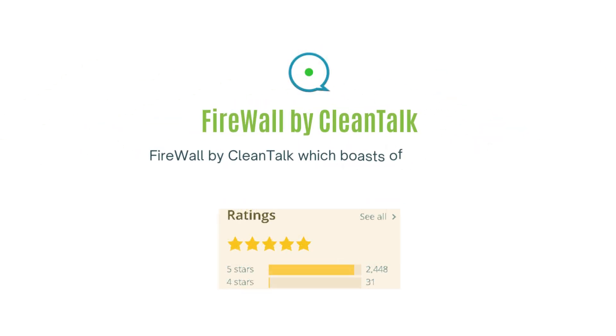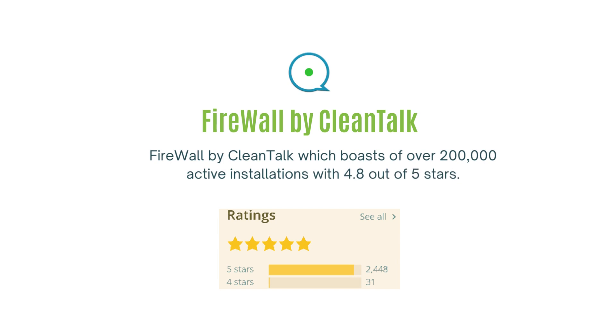The fourth plugin is Firewall by CleanTalk, which boasts over 200,000 active installations with 4.8 out of 5 stars.